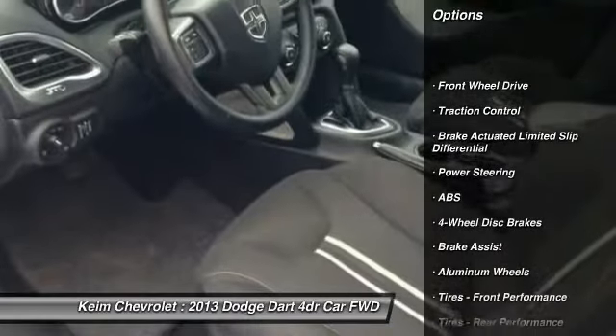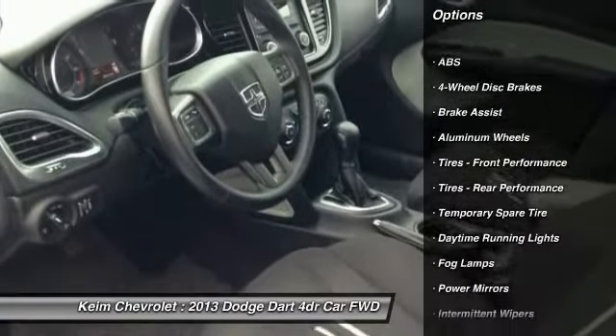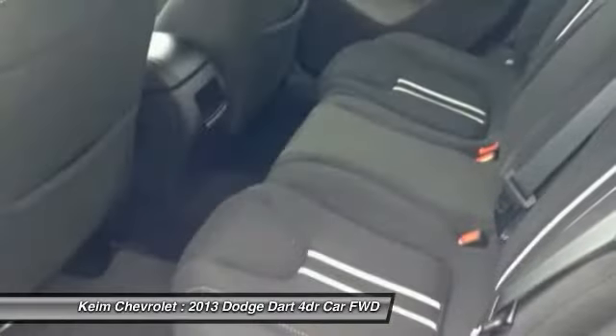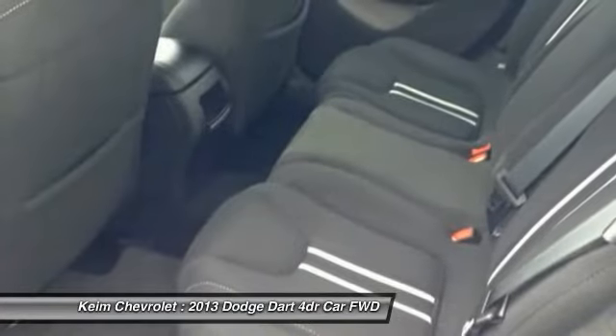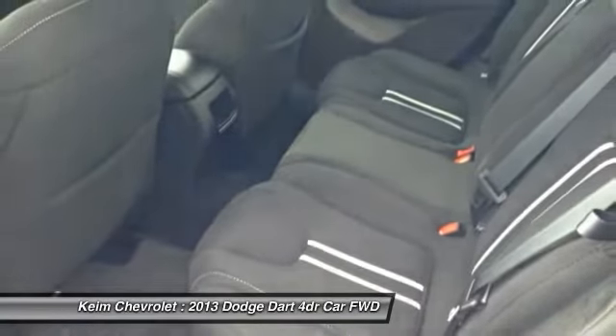Traction control, keyless entry, stability control, anti-lock braking system, leather-wrapped steering wheel, power steering, adjustable steering wheel, driver airbag, cruise control, aluminum wheels. Come take a test drive today.